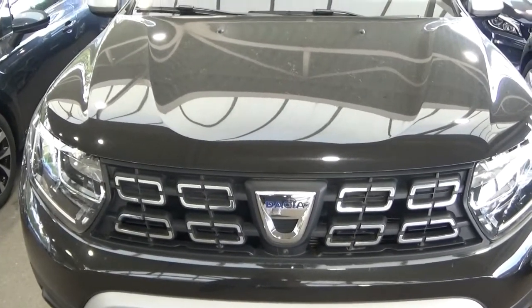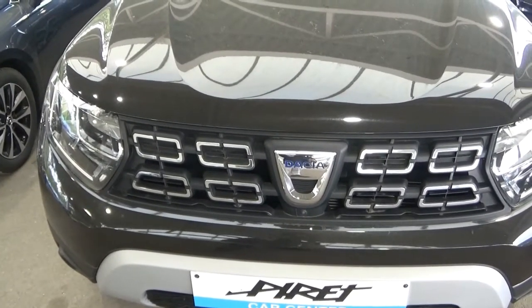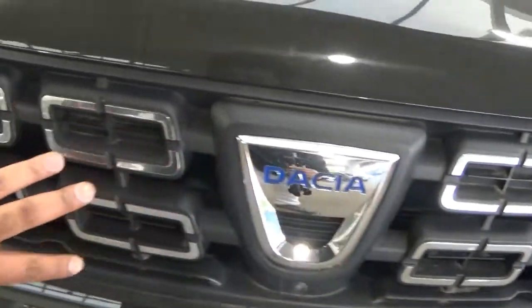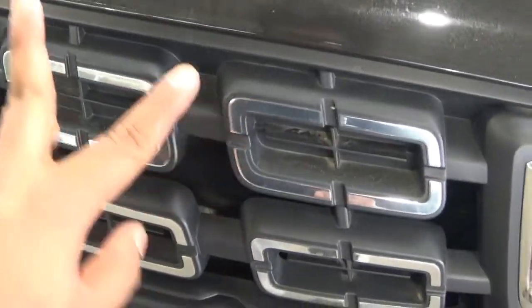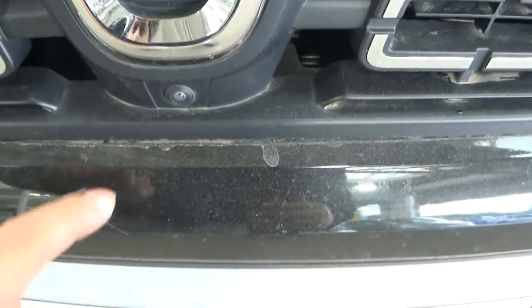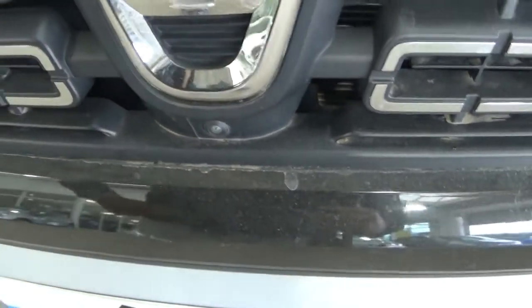However, for every car — whether budget or expensive — there has to be some logic behind the design. I found some questionable aspects about the design of this Dacia Duster. The first is that the grille looks big from far away and everyone assumes the whole thing is a grille. However, if you look closely, the upper section is just plastic — it's not actually an air intake. And this part of the badge has no purpose whatsoever.